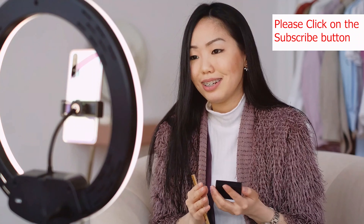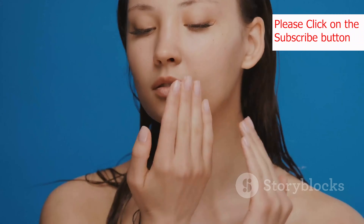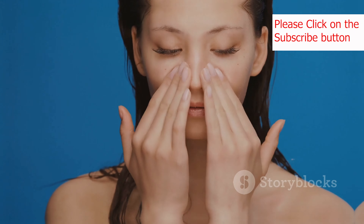Now let's talk about alcohol and caffeine. While they might seem harmless in moderation, excessive consumption of these beverages can dehydrate your skin and exacerbate certain skin conditions. Alcohol can dilate blood vessels, leading to redness and inflammation. Caffeine, on the other hand, can interfere with sleep, which we know is essential for skin repair. So try to limit your intake of these beverages to maintain a healthy glow.